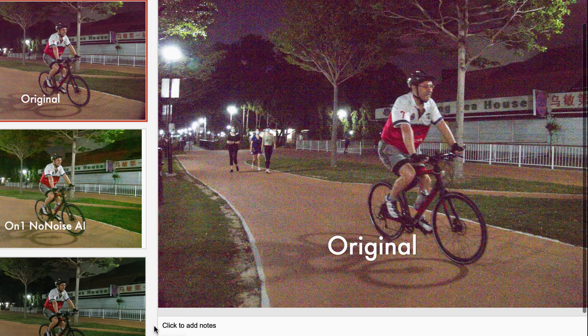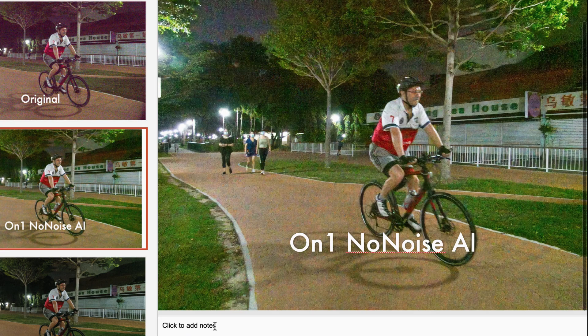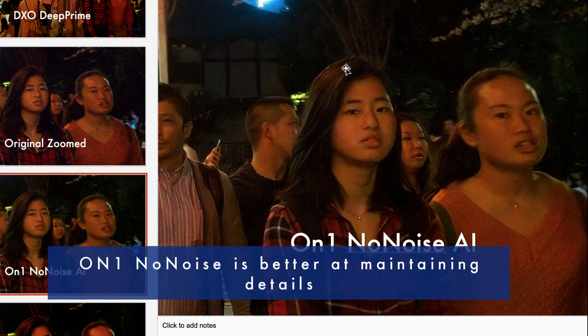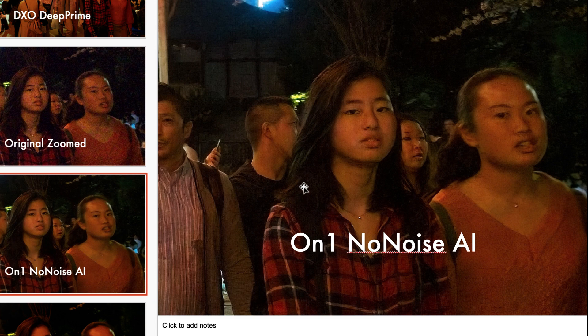I have a few thoughts on both softwares. First, both On1 and DxO's noise reduction are excellent — they far surpass traditional noise reduction tools which don't use AI, so the use of AI here really does provide a significant advantage. That being said, among the two softwares, On1 No Noise is better in my opinion at recovering detail in shadows, even noisy shadow areas. You can see that detail in the girl's hair is nicely maintained while her face is smoothed — their AI is very smart about this aspect.